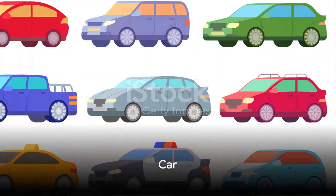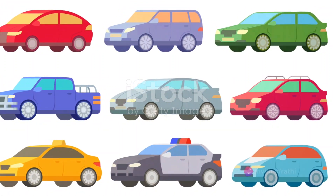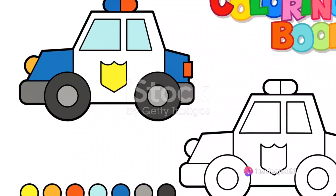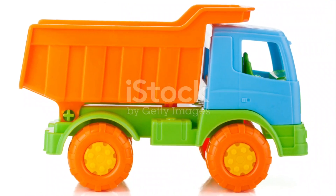Our first word is car. Can you say car? Listen to how it sounds — car. It's fun, isn't it? Let's say it together one more time. Ready? Car. Excellent job, everyone. You've just learned a new word that starts with our special letter of the day, the letter C.